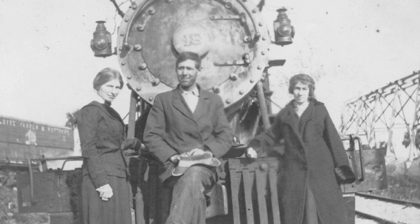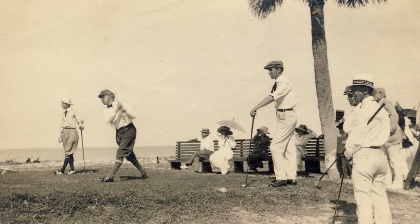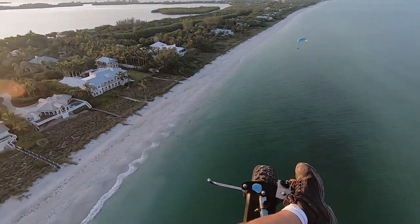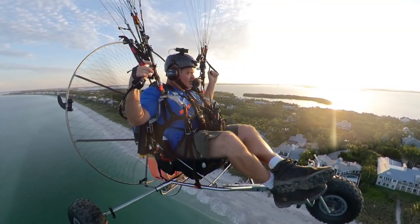And of course, along with the railroad came people. In 1911, the Gasparilla Inn opened and the island became a major vacation destination for fishing and golfing. Those are big money houses down there!